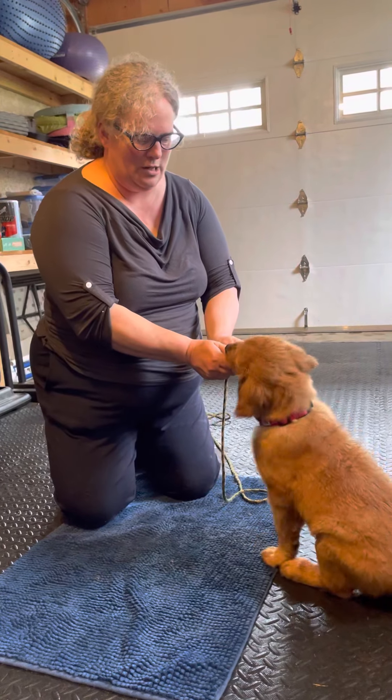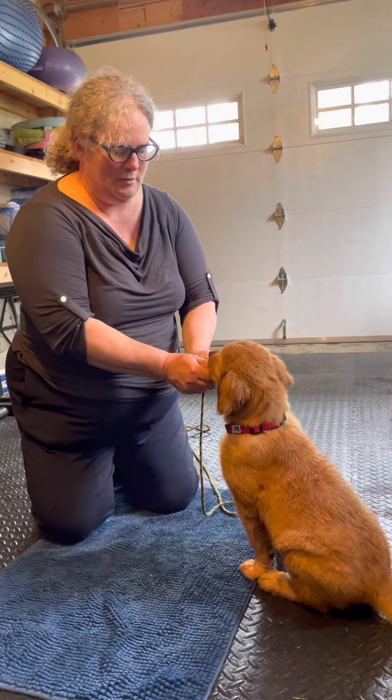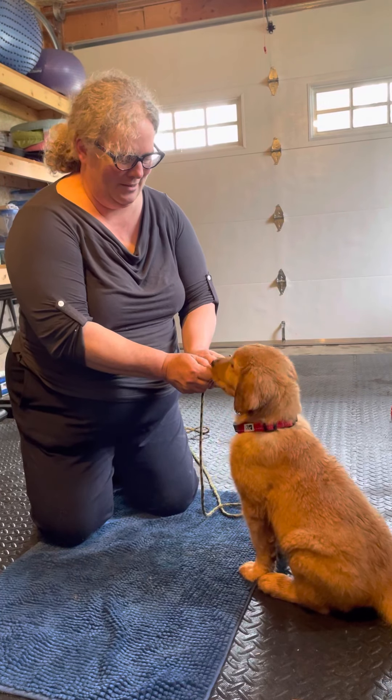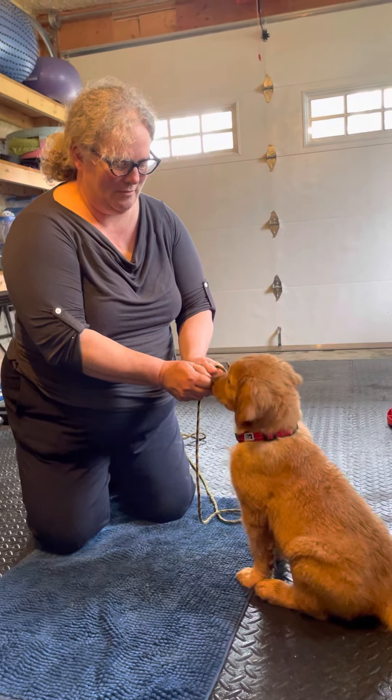I'm here with Mac today — when we get cuddles, we call that a big Mac attack. I get asked a lot: what's the first thing I teach a dog? Well, the first thing I actually teach a dog is that the way to get treats is to not try to get treats.